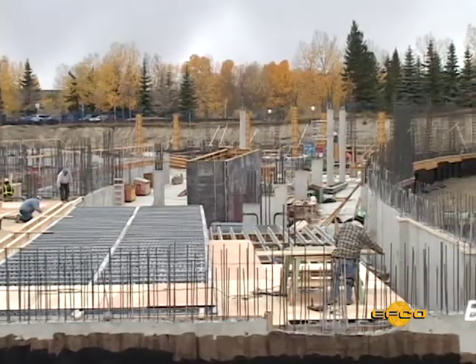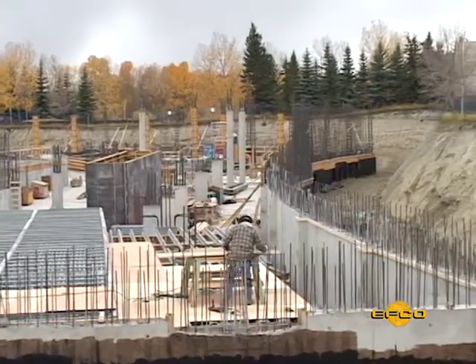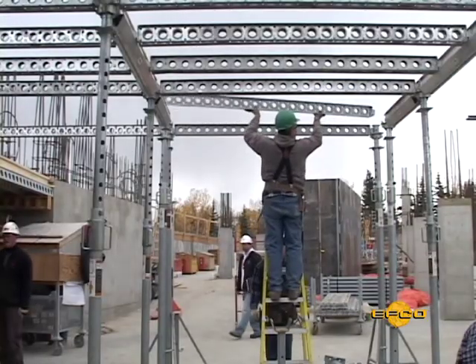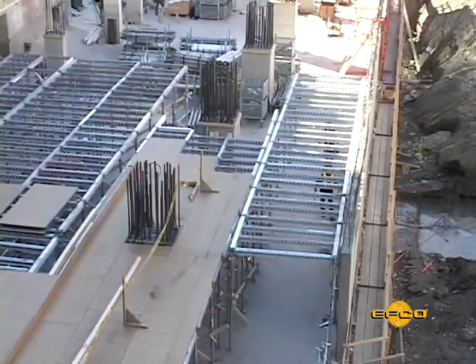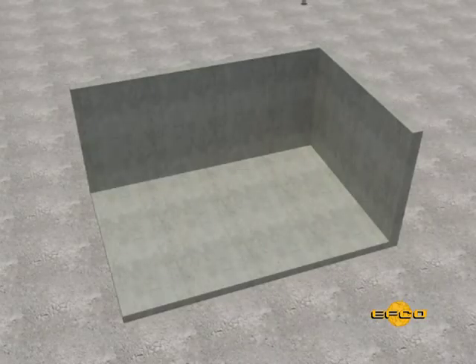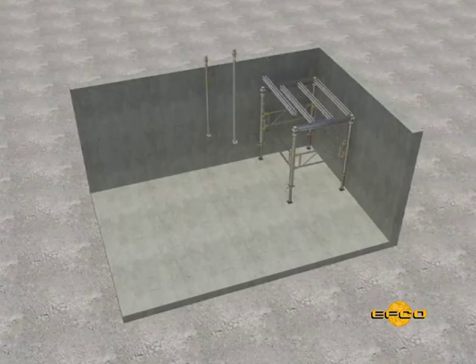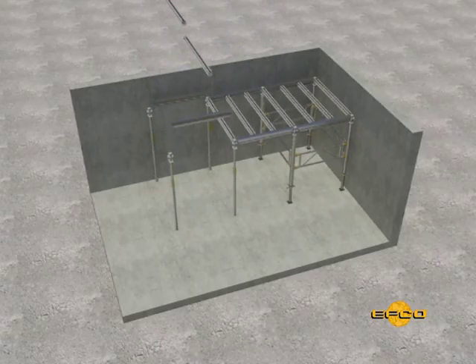EFCO is dedicated to providing you the best value and lowest in-place concrete costs. With over 72 years of innovations and inventions for concrete forming systems, EFCO has done it again with EFCO Deck. EFCO's series of training videos will provide you with detailed demonstrations of the best methods for assembling and cycling your EFCO Deck system.